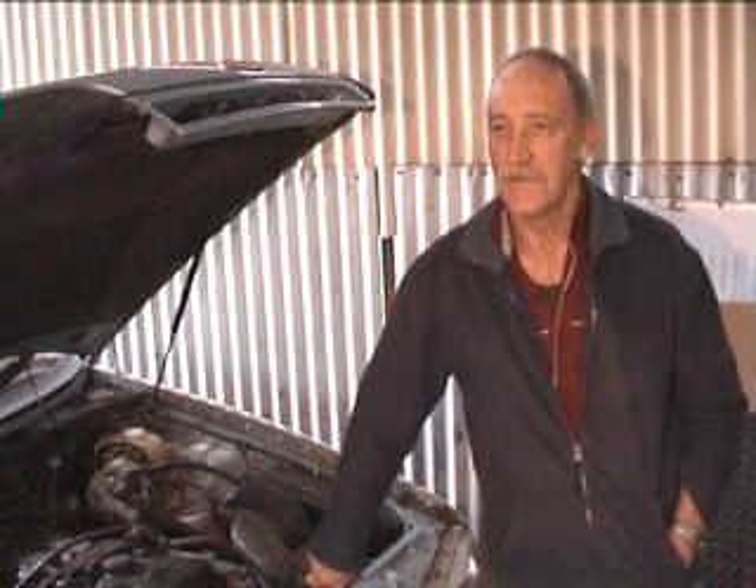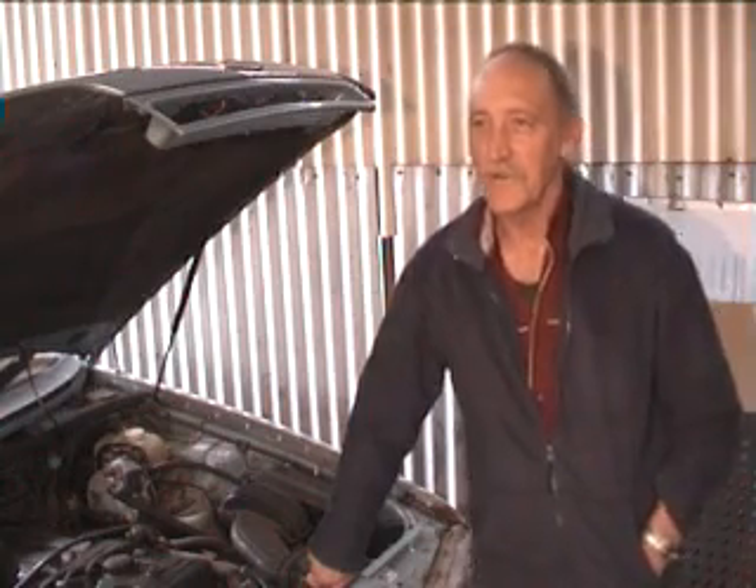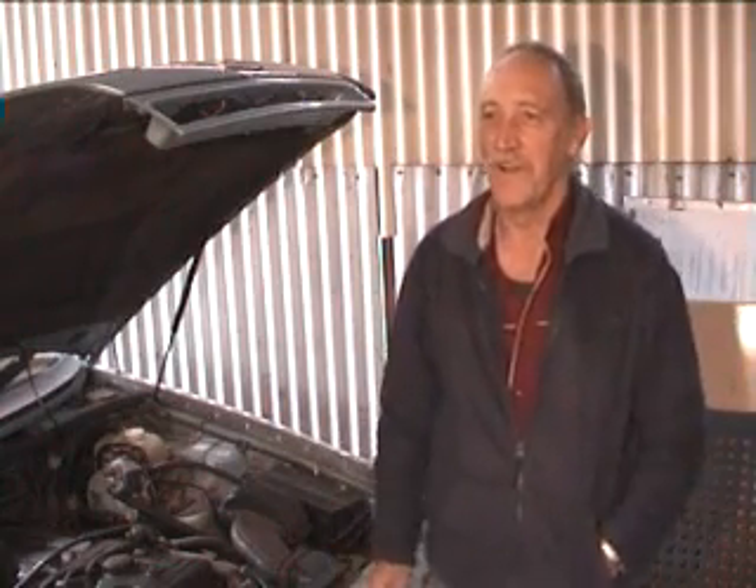And what made you choose this particular type? Well, I could get hold of this one easier.